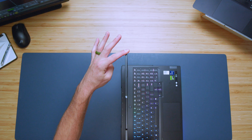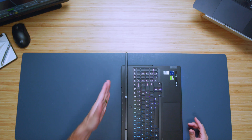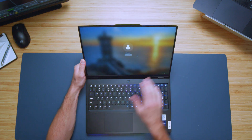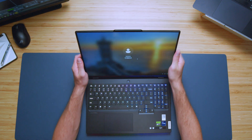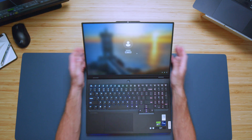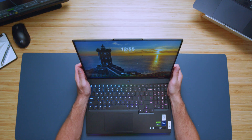Looking at screen flex, it's also minimal — there's a little bit, but this nice aluminum top cover keeps it rigid and not too flexible. The laptop opens to almost completely flat and has a matte finish, so if you work outside or in bright light, you won't see reflections on the screen. You can still focus on your screen quite well.